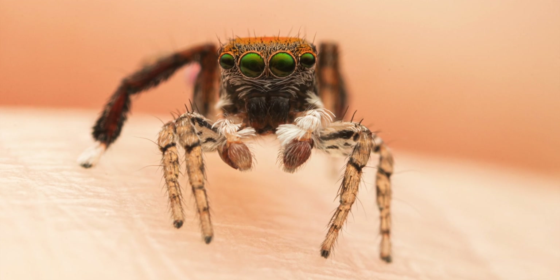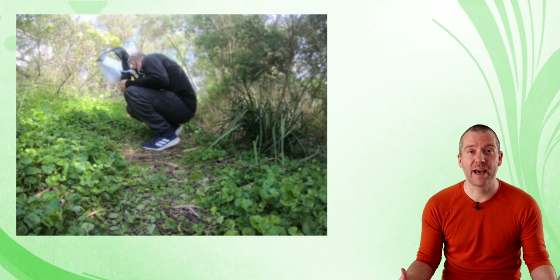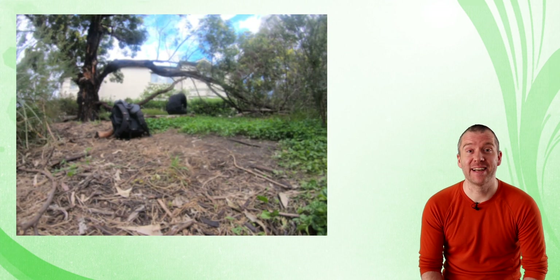I saw the first one last year and had been waiting so eagerly to spot another one, and I finally got lucky in early October when I saw a beautiful male again. Later I discovered a relatively large cluster nearby and kept going back every single day for about a couple of weeks, taking heaps of footage and plenty of images — I'll show you a selection of those images right at the end of this video.